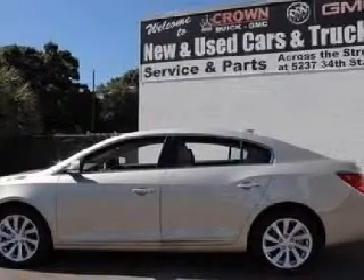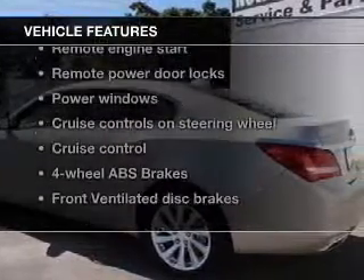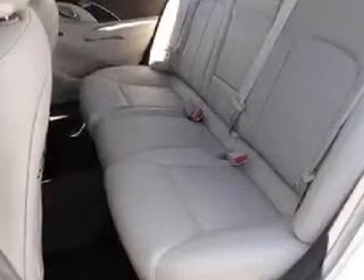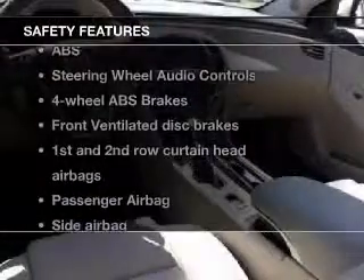Treat yourself to the splendor of a premium sound system. The anti-lock braking system will keep you safe on the road. Notable features included in this vehicle: keyless entry, power door locks, power windows, cruise control, Bluetooth wireless, an AM/FM stereo with a CD player, and satellite radio.